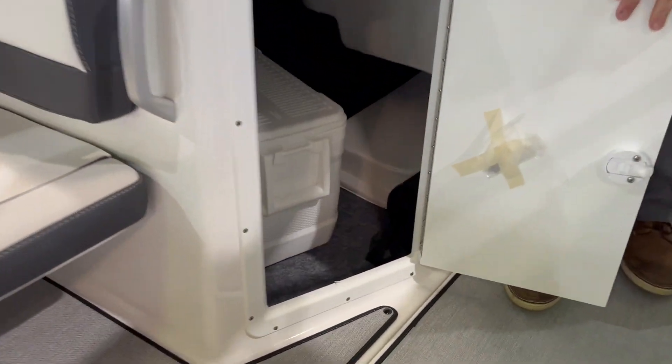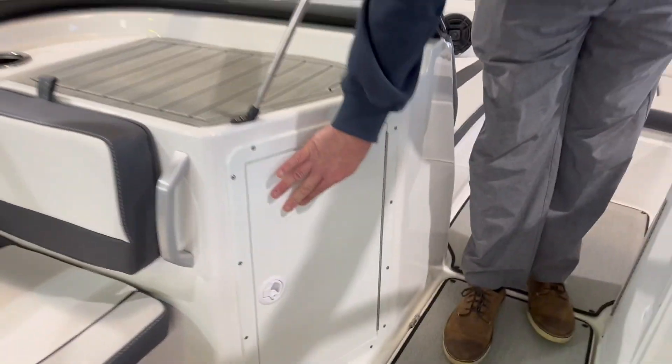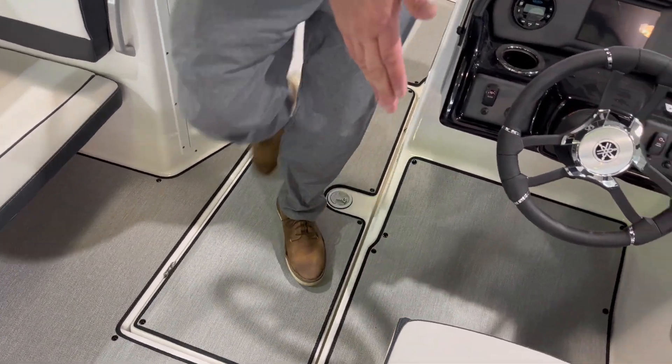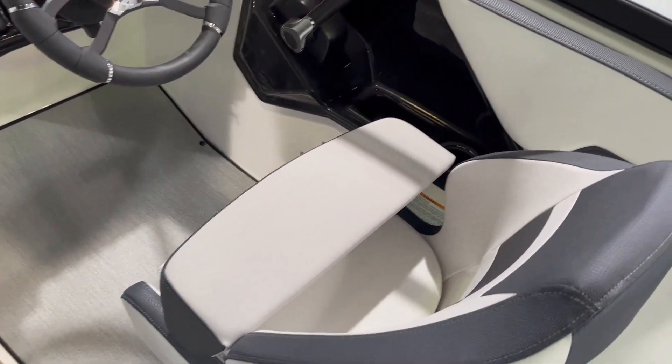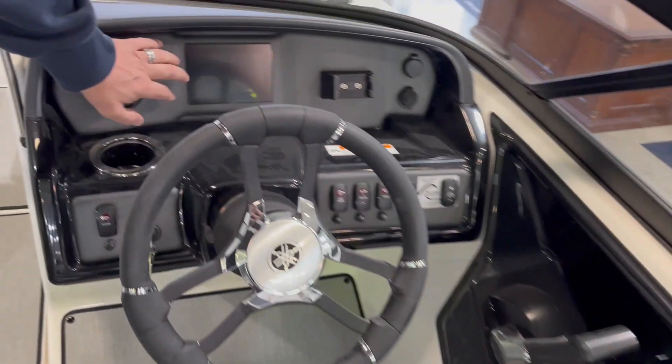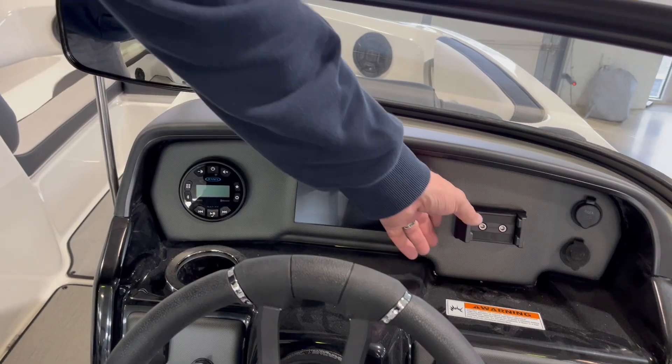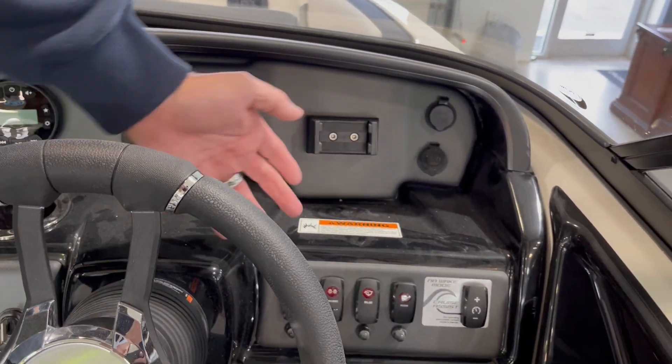More storage under here for your cooler access, and in-floor storage as well. You can have your captain's chair here with your bucket seat and fold-down bolster. Your Bluetooth stereo, your connect screen. This boat's equipped with a rear-view mirror and a phone holder for easy charging. Very simple, easy switches.